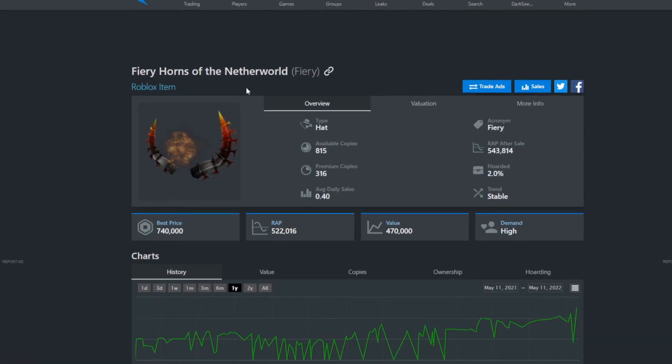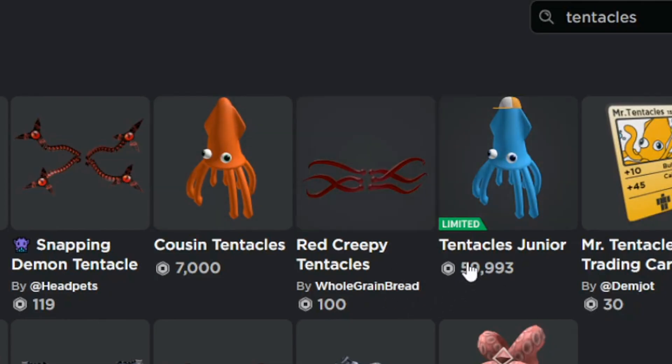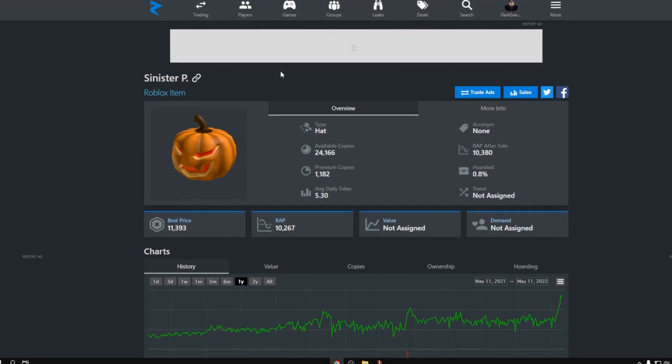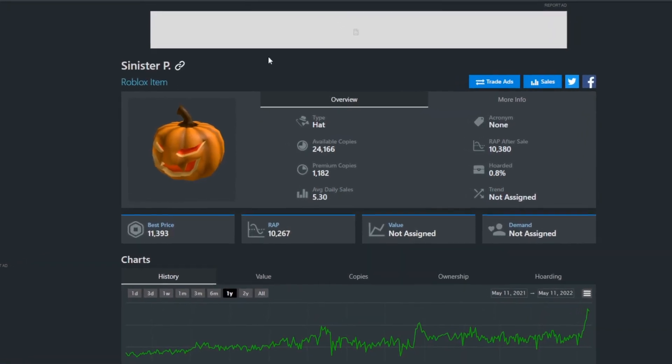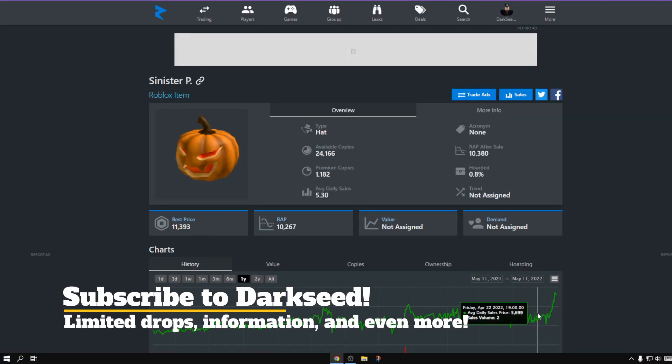The Poison Horns are a variant of the Fiery Horns of the Netherworld. The Tentacles Jr. is actually a variant of the classic Cousin Tentacles. The Sinister S is actually a variant of the Sinister P, which is selling for $10K now because of the new update.